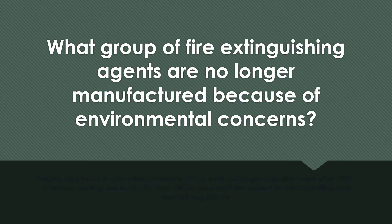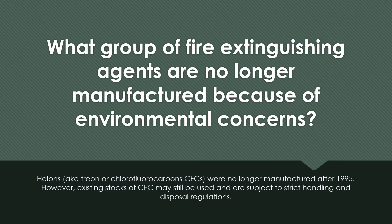What group of fire extinguishing agents are no longer manufactured because of environmental concerns? Halons, freon, or chlorofluorocarbons (CFCs) were no longer manufactured after 1995. However, existing stocks of CFCs may still be used and are subject to strict handling and disposal regulations.